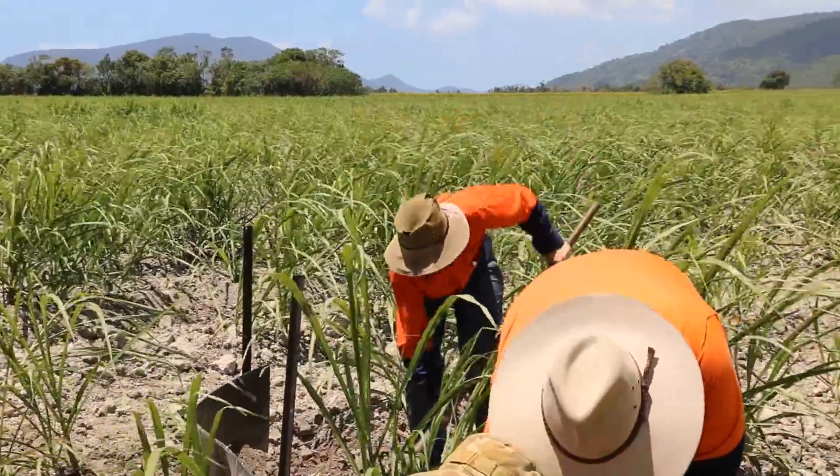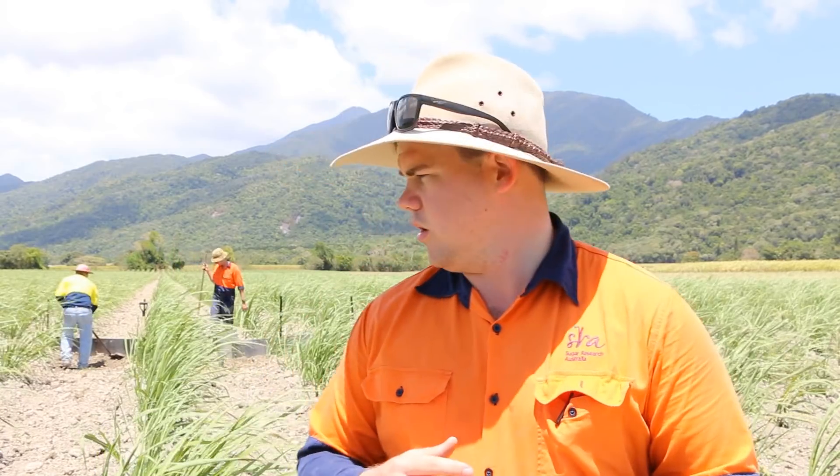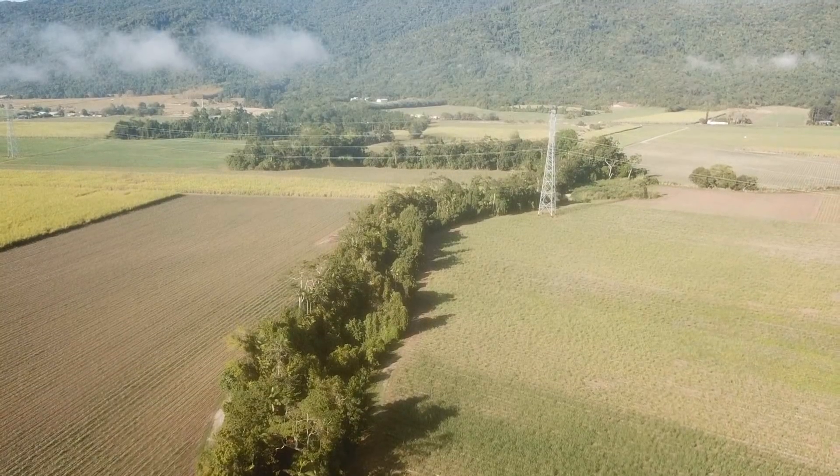Within the Cater Creek project we've obviously got the cane aspect. This particular trial is one of our ten trials within the project, but within those ten trials we've got four with in-field water quality monitoring. What we're doing here today is installing our flumes to get an understanding of what's coming off in runoff.